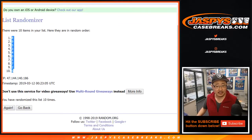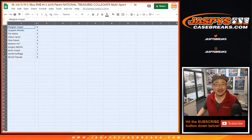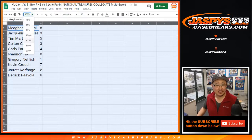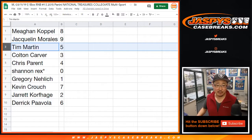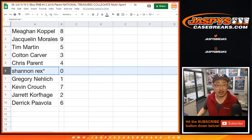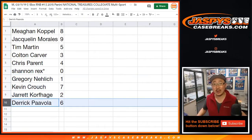We've got eight down to six. Rex saying he'll scratch my back for the Tesla — I don't know if the spot of this break is going to cover the cost of a Tesla, Rex. Megan, you've got eight. Jacqueline with nine. Tim, five. Colton, three. Chris Parent, four. Rex, zero — any and all redemptions, including one-of-one redemptions, will go to you, Rex. Greg with one. Kevin with seven. Jarrett with two. Derek with six.